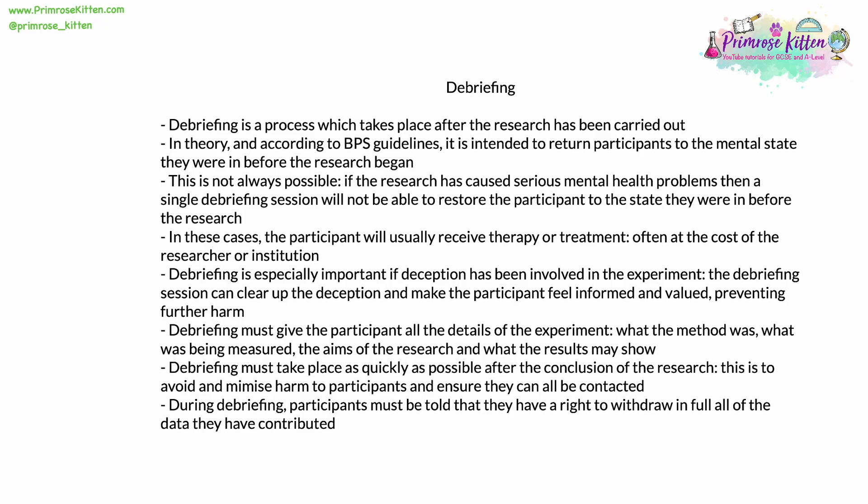Debriefing must give the participant all the details of the experiment: what the method used was, what was actually being measured, the eventual aims of the research, and even what the results may end up showing. Debriefing must take place as quickly as possible after the end of the research, to avoid and minimize harm, and also to ensure all the participants can be contacted. During debriefing, participants have to be told that they have a complete and total right to withdraw in full all of the data they have contributed. If they're uncomfortable with it being used, they can have it removed.